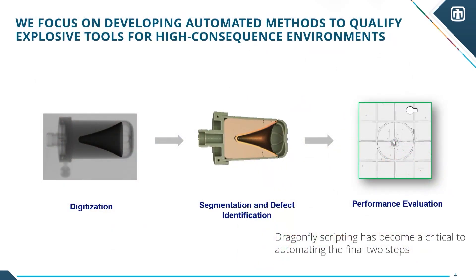What we mainly focus on — why they pay us — is looking at explosive tools. Think of an RPG in the movies, the classic cone-shaped thing somebody shoots at a tank. It does something useful. We're given the challenge of taking those things that you can't test otherwise — because if you test them, they're gone — and digitizing them so you can see inside, see all the defects, find all those defects, figure out whether they matter or not, and then perform evaluations on whether they meet their performance criteria.